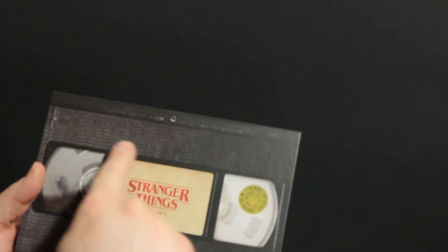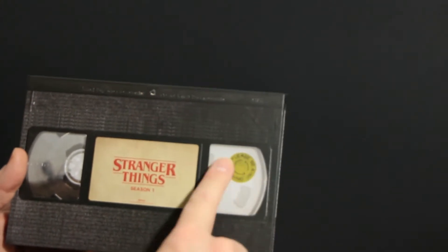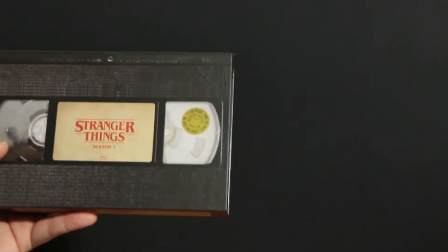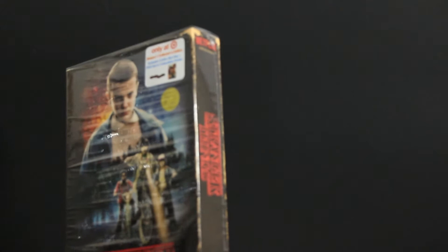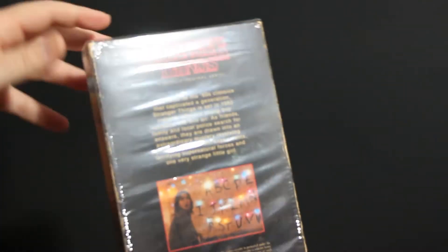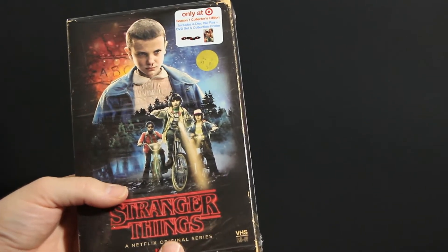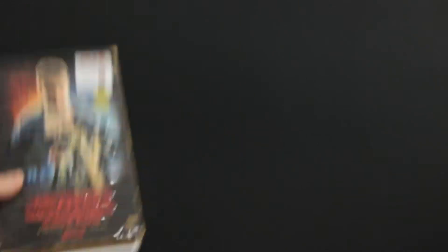Looking closer at this, you can see we've got the little label here. We've got the Please Be Kind Rewind sticker, which has a little bit of dirt on it. And that's something I didn't mention — this aging on the box is part of the printing. It looks like it's been around the block and may be a little bit faded, and that adds to the cool 80s nostalgia.